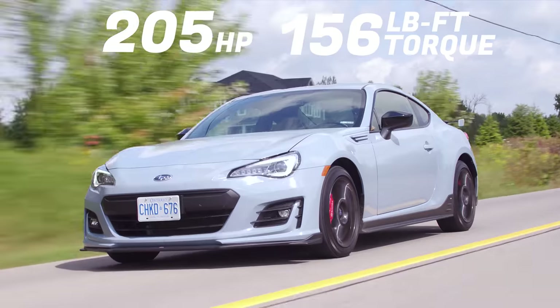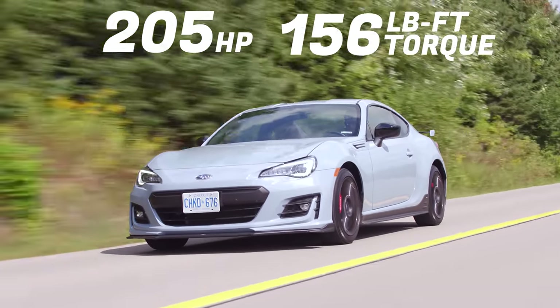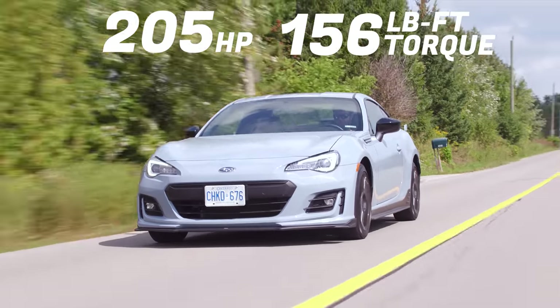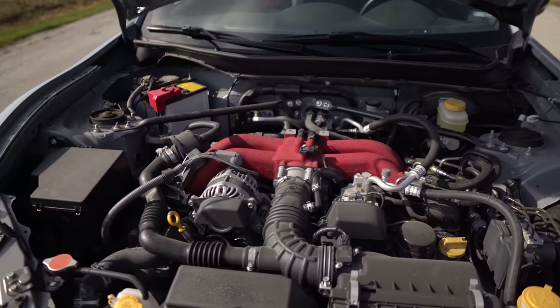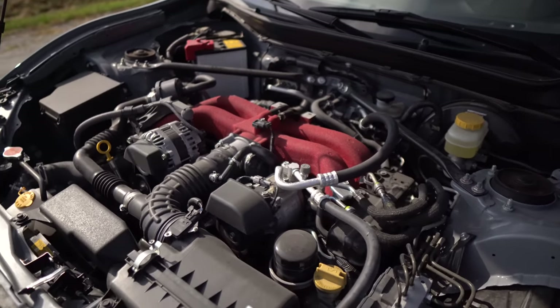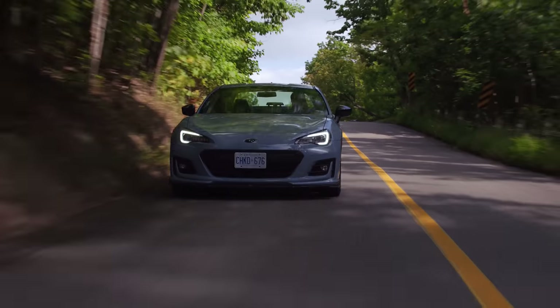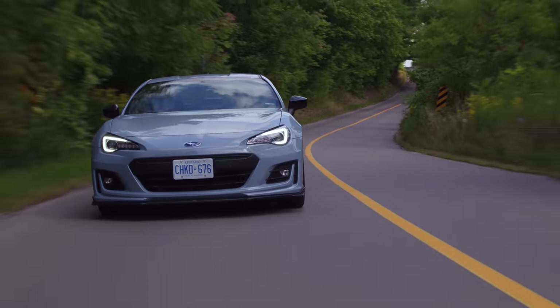Blew that launch. So horsepower and torque: 205 horsepower, 156 pound-feet of torque from a two-liter four-cylinder boxer engine that's been around for a very long time. And you know who loves it? Everybody. I know you want more power, but I'm very happy with this running around in public. I always want more power, but this is very appropriate for the size of the car. It's still super fun.